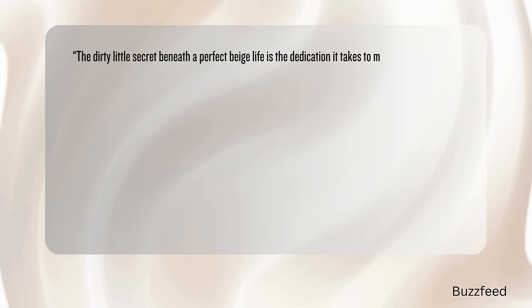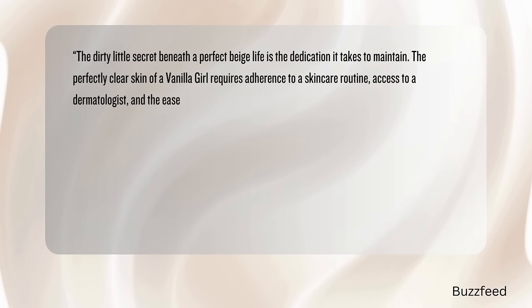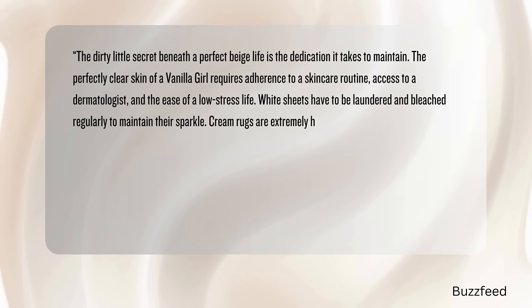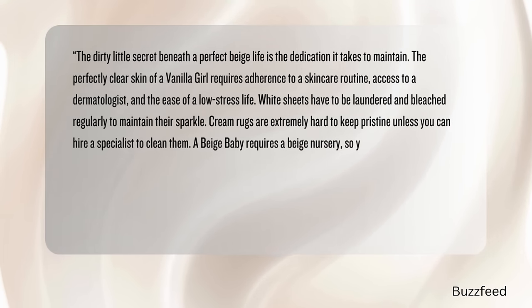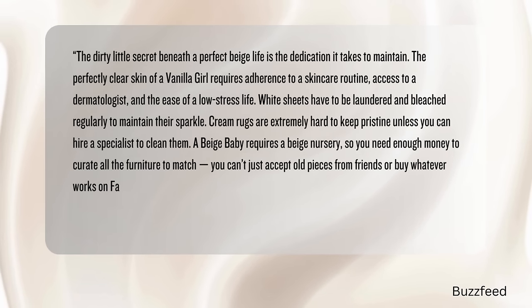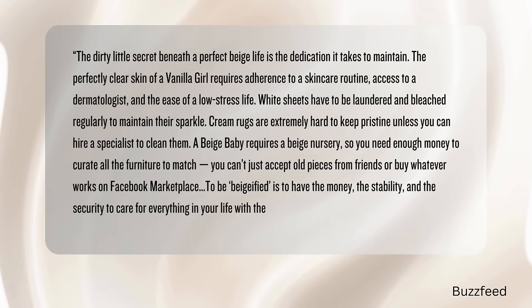Like quiet luxury, most of the women who are the faces of this beige moms trend are thin, white, upper-class women. The underlying message is this commitment to maintain a certain moral merit. It is not easy to color-coordinate every single item in your house to match a very specific aesthetic — it takes work, the idea that you're working hard to build and curate something. As writer Stephanie McNeil puts it in BuzzFeed, the dirty little secret beneath a perfect beige life is the dedication to maintain. The perfectly clear skin of a vanilla girl requires adherence to a skincare routine, access to a dermatologist, and the ease of a low-stress life. White sheets have to be laundered and bleached regularly. Cream rugs are extremely hard to keep pristine unless you can hire a specialist. A beige baby requires a beige nursery — you need enough money to curate all the furniture to match, and you can't just accept old pieces from friends or buy whatever works on Facebook Marketplace.